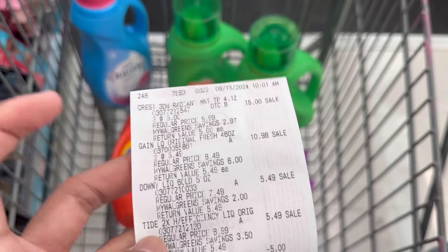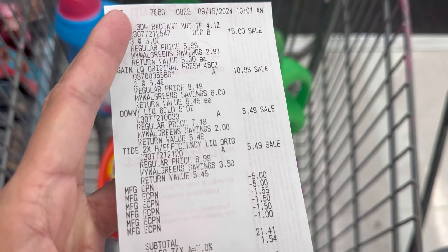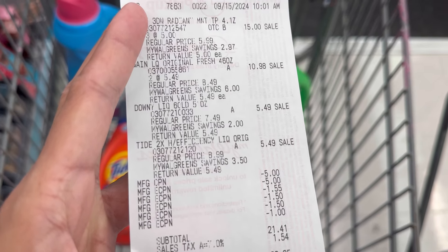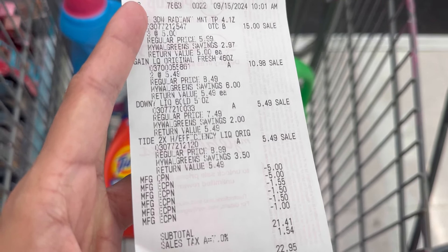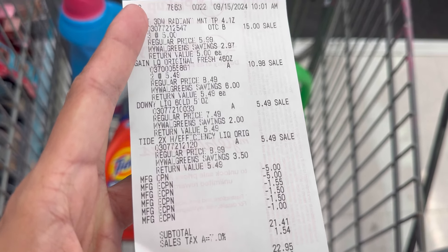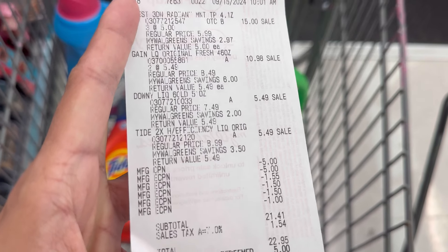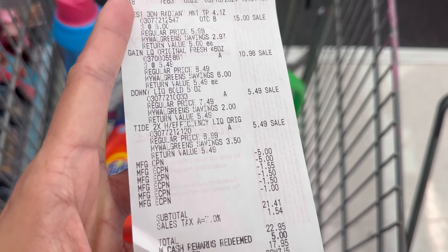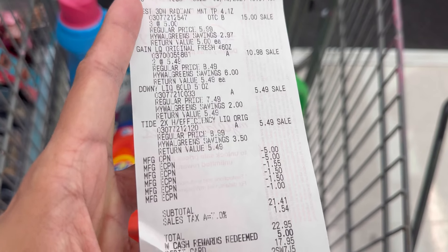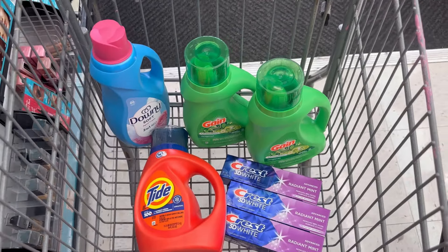Here's my receipt for that transaction: three Crest, two Gain, one Downy, and one Tide. All my digital coupons came off — $5 for Crest, $1.55 and $1.50 for Gain, $1.50 for Downy, and $1 for Tide. I also rolled the $5 register reward from my first Crest transaction. My total was $21.41 and I redeemed $5 Walgreens cash.